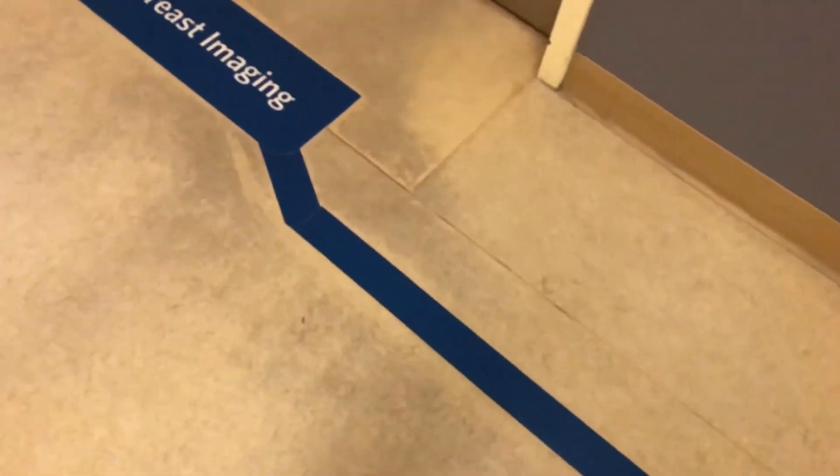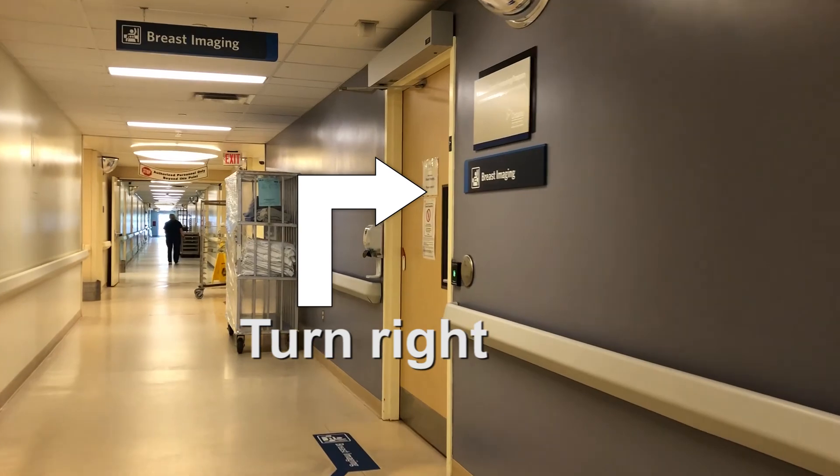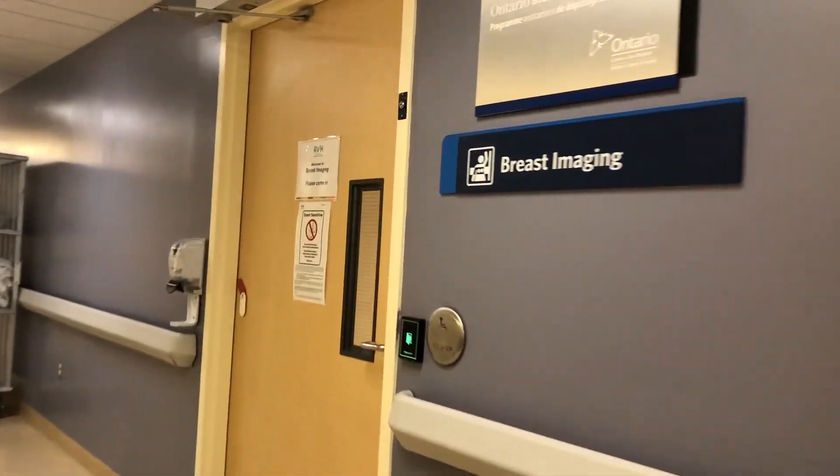At the end of the blue navigation line, you will reach RVH's breast imaging department on your right.